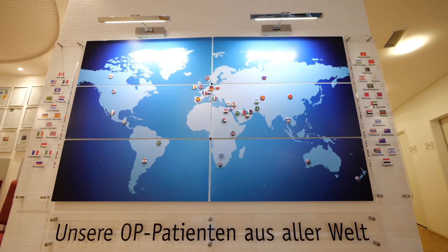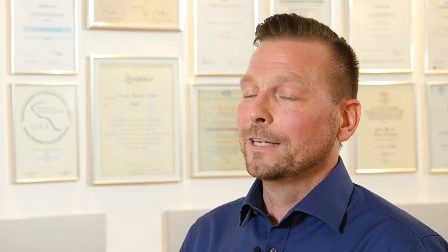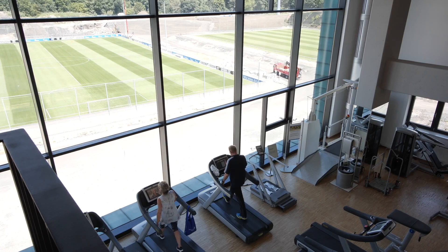Our patients approach us from all over the world — from Australia, New Zealand, Canada, the US, Mexico, and South America. My personal goal is that patients can return to a fully active lifestyle with no restrictions in their work or daily activities, and that they can live a life without any kind of pain.